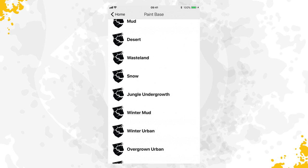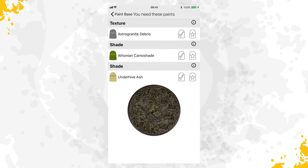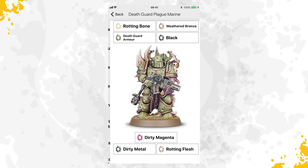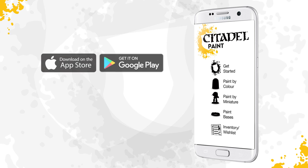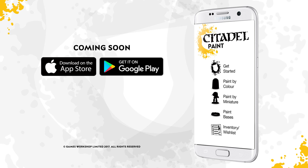With the new Citadel Paint app, you can paint any color on any model, reassured that you'll get a great-looking result. The new Citadel Paint app is your definitive, free pocket guide to painting your Warhammer miniatures.